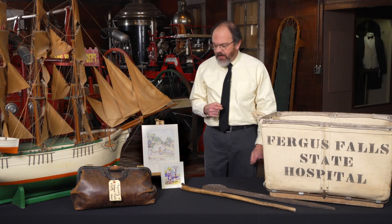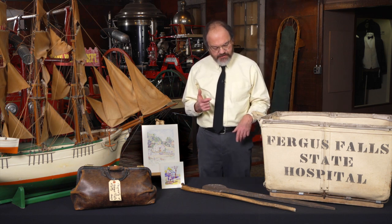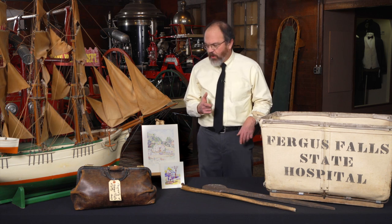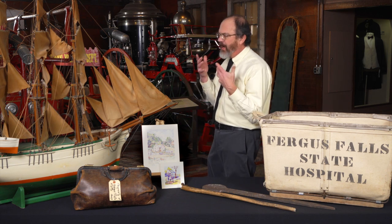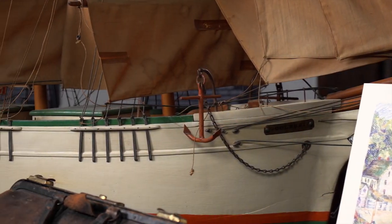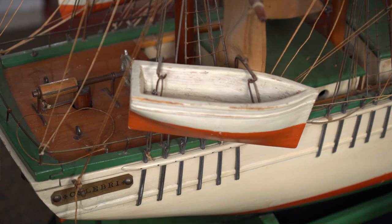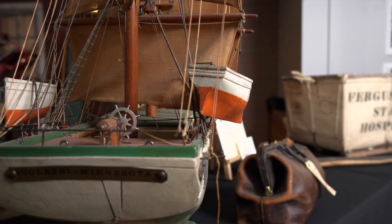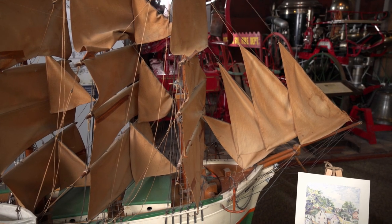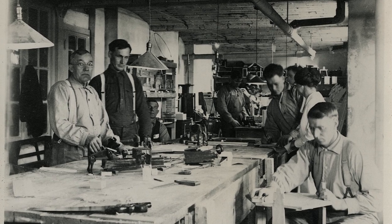The hospital offered a variety of services — it was really an innovative institution. One of the items we have here is this unbelievable clipper ship that was made by a state hospital patient, a Norwegian man, in about 1920. We believe he was a sailor who came to the state hospital for mental health issues, and as part of his occupational therapy he constructed this ship — the detail is unbelievable.